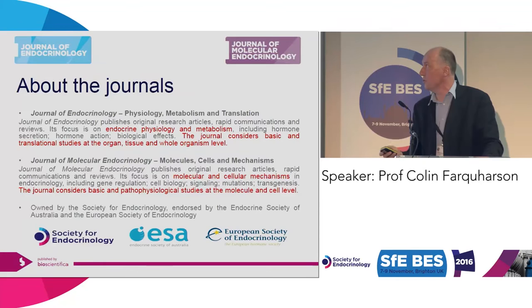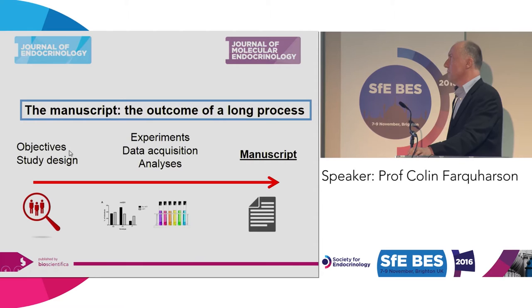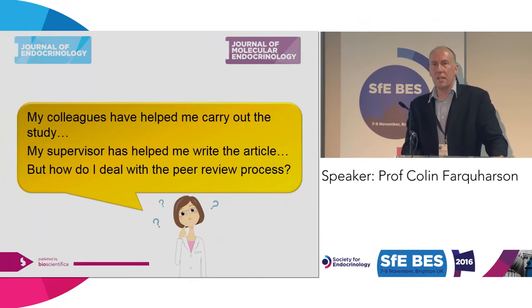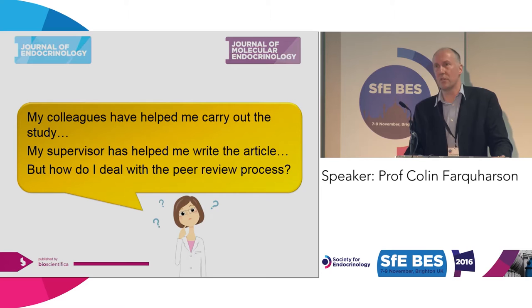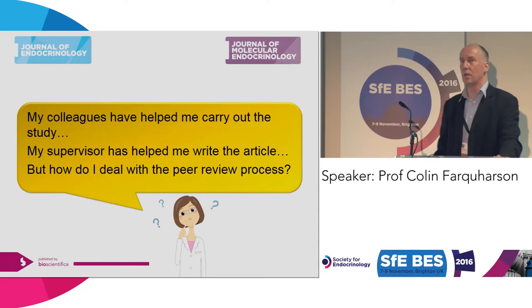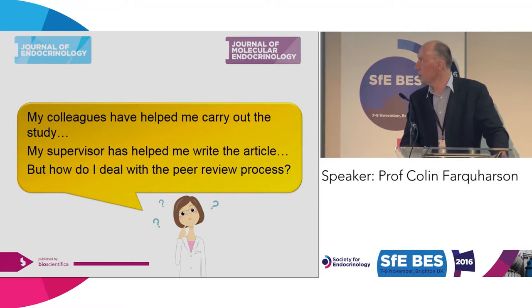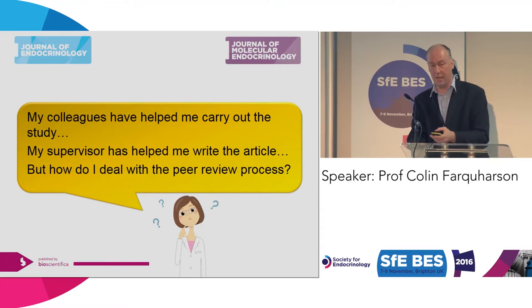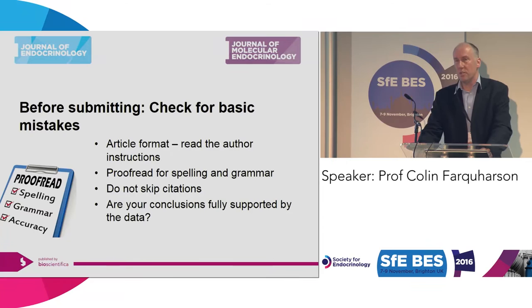So to manuscript submission and responding to editors — this is very generic and does not just relate to the journals I've just been talking about. You've done your work, you've analysed your data — these are the fun bits. You've written your paper and you submit your manuscript. It's very unlikely you're going to be a sole author. You will have lots of colleagues around you, probably three, four, or even more co-authors, who will help you design your studies and lay out your manuscript. But how do you deal with the peer review process? A piece of work is not finished until it's actually in print. You must publish it. So once you've written your manuscript, make sure it is as best as it can be before you hit submit.